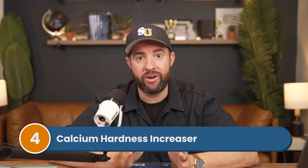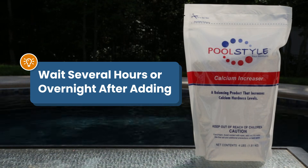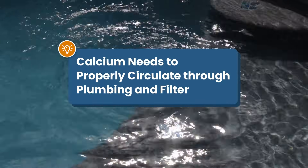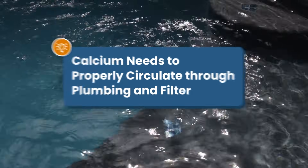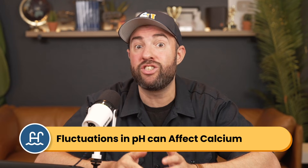Number four is calcium hardness increaser. You want to wait at least several hours or overnight after adding calcium to the water. All of your water should circulate through your filtration system at least once after adding calcium hardness increaser. This helps get it through all of the plumbing and disperse evenly. The wait time is less about swimmer safety and more about letting the calcium circulate properly. As it mixes in, you don't want to affect it with fluctuations in pH caused by swimmers.